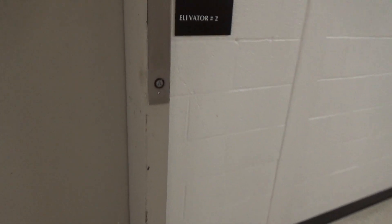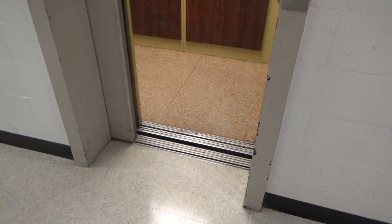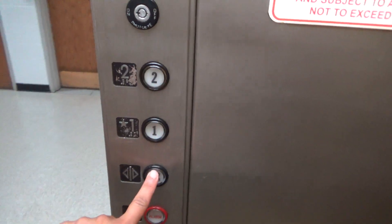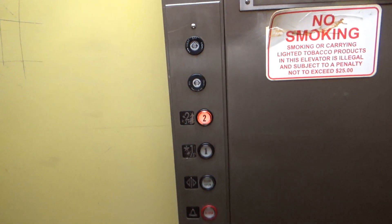This is elevator number two at the University of Maryland Chemical and Nuclear Engineering building. Let's close up. This was originally an Ellis Blackstone — it got new buttons at some point, probably in the early 2000s, maybe the 1990s.